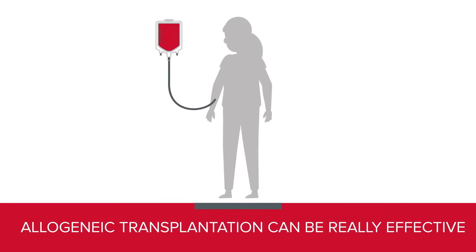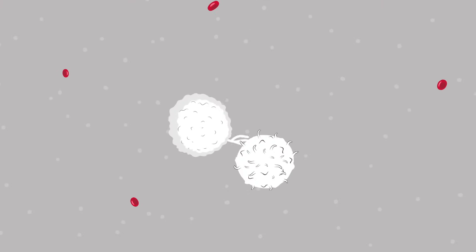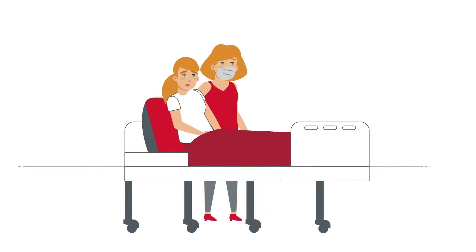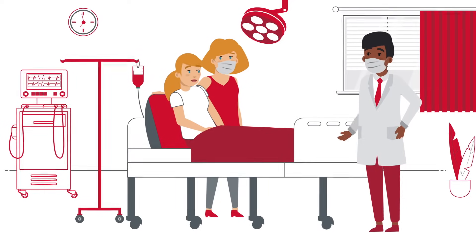While allogeneic transplantation can be really effective, it's an intense treatment and can have side effects. Your cells may see the donor cells as foreign and destroy them. Or, the immune cells from the donor may attack healthy cells in your body. This is called graft versus host disease, GVHD. Side effects are different for everyone, and your doctor can help you decide whether a stem cell transplantation is the best option for you.